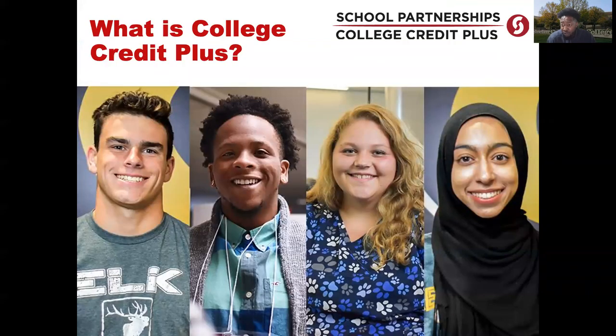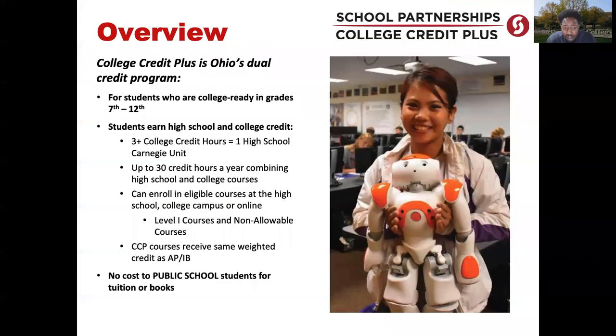So what is College Credit Plus, or CCP? College Credit Plus is a dual enrollment program for students in grades 7 through 12. Dual enrollment means students are taking college classes while they are also in high school. If a student is taking a three credit hour college course, that is equal to one Carnegie unit at the high school level. So if a student is taking an English level one course with us, that course will take the place of their high school English at their grade level for that entire year.